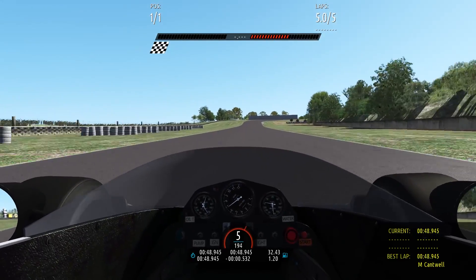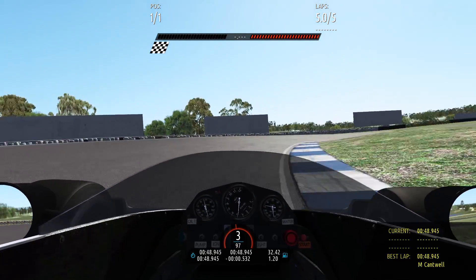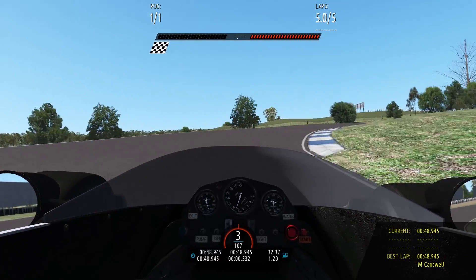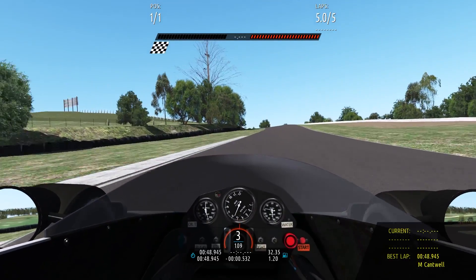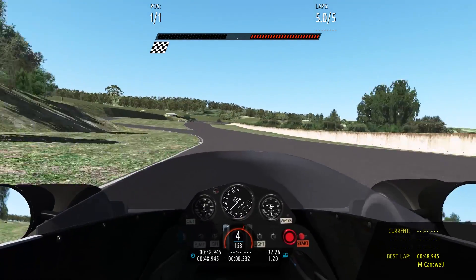48! Is that our first 48? It is, I think. Yes!